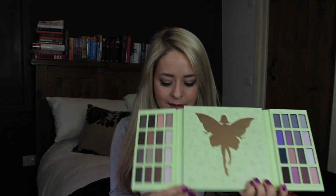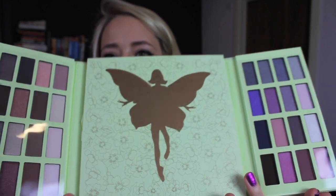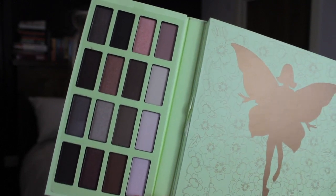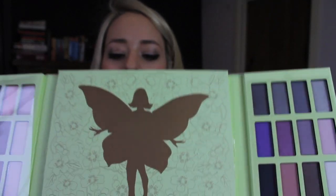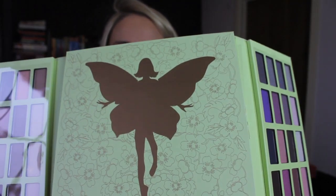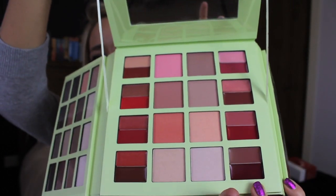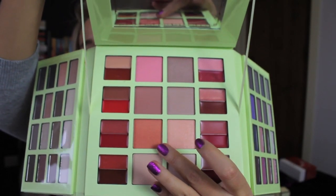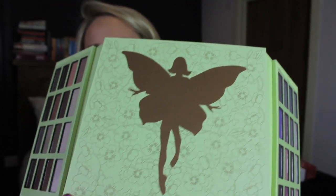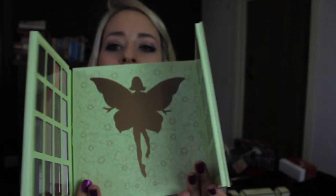So it comes with — I believe — 32 eyeshadows, and you can see the colours here. One side has gorgeous neutral, totally wearable colours, and the other side has great smoky eye colours, a few brights if you're feeling daring, and some mattes as well. These are all really nicely pigmented — I swatched them in the shop. Then you open up the middle and you've got eight blushes in all different shades — one is actually very similar to NARS Orgasm, a kind of peachy gold. Then you've got 16 lip glosses. So any eventuality of makeup you could think of, you've got in this set, and it's £20. I honestly didn't believe the girl in the shop when she told me.